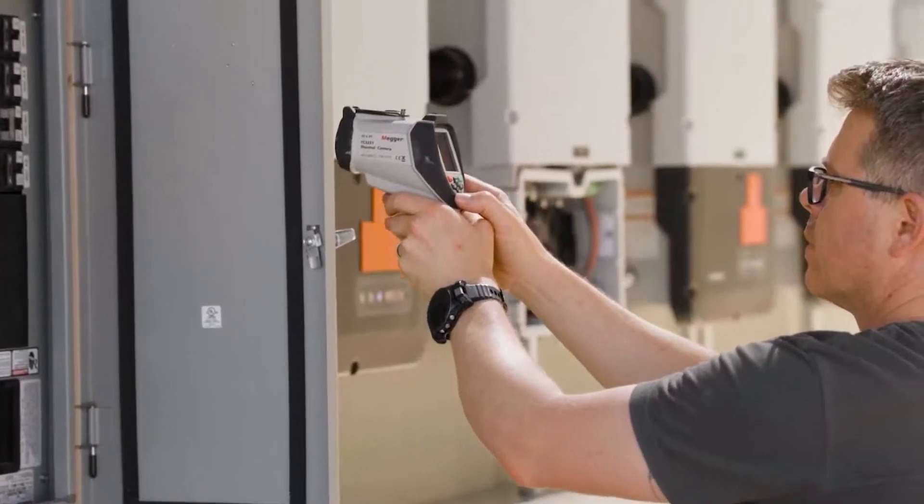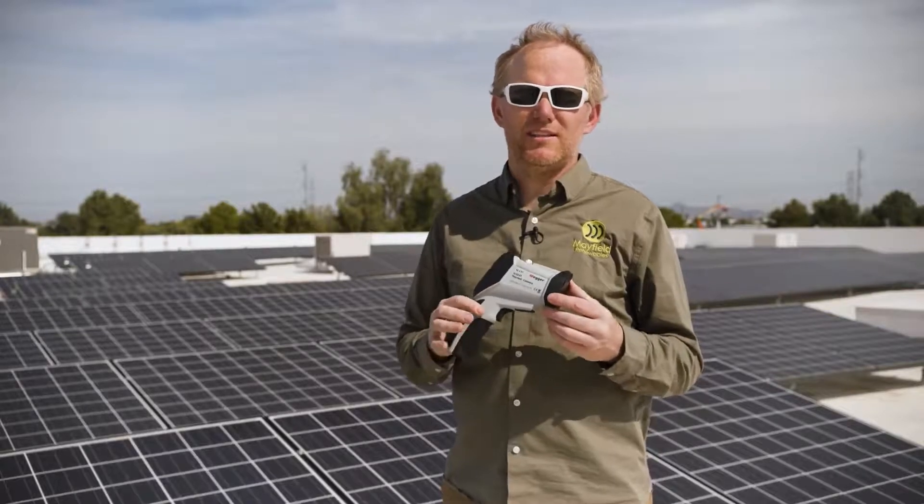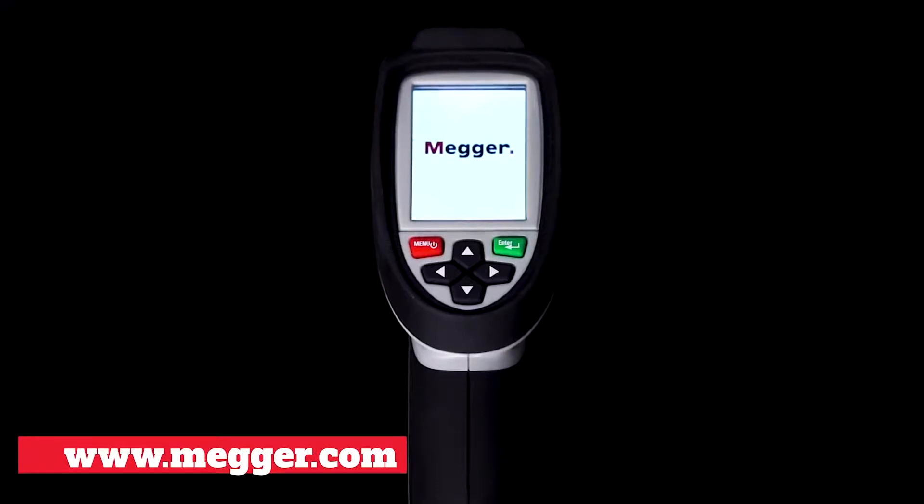What Megger has accomplished here is the convenience that you need and the accuracy you need in one small tool. You can get the thermal imaging, find the hot spot, and fix it all with a simple handheld tool.